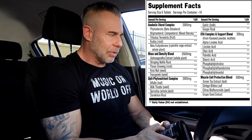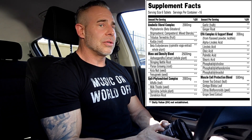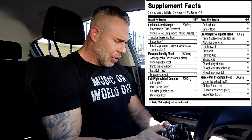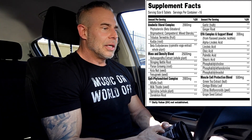Then we have panax ginseng, which has a bunch of different functions — one is raising testosterone levels, but only at certain dosages. It's also got cognitive and energy benefits, but since I don't know the amount I can't be specific. Then we have kola nut, which is a natural source of caffeine and theobromine, providing energy and cognitive benefits, along with blood flow benefits from the theobromine.